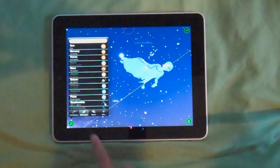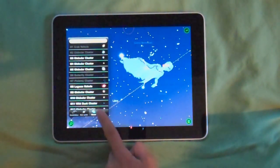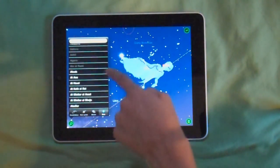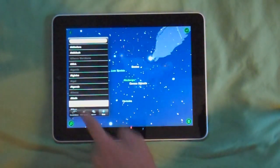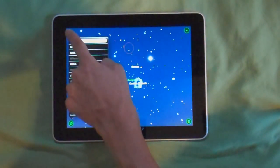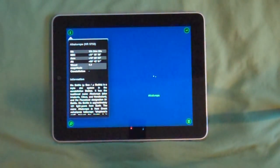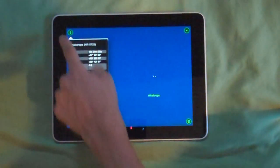You can also search for stars. It shows you the star and tells you the information on it.